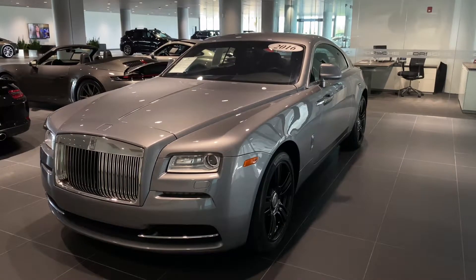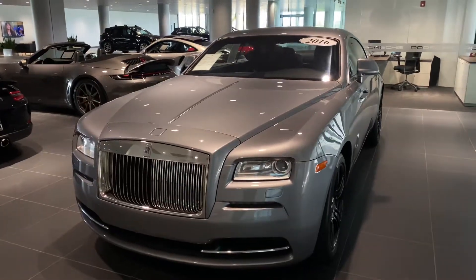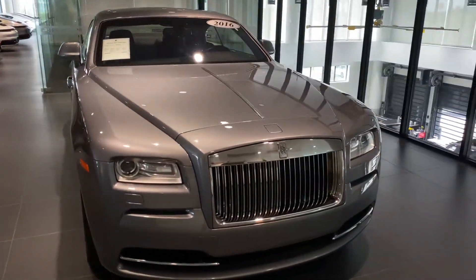Good morning Joseph, Kathryn here at Porsche South Orlando looking at your 2016 Rolls-Royce. Just wanted to give you a brief walk-around video of the car highlighting some key points for you.